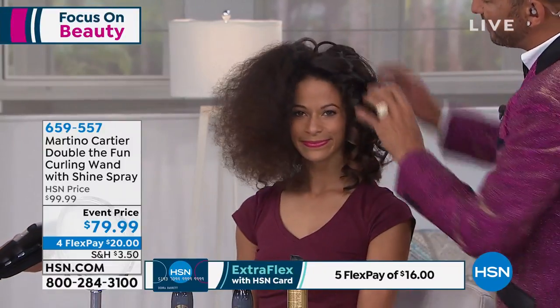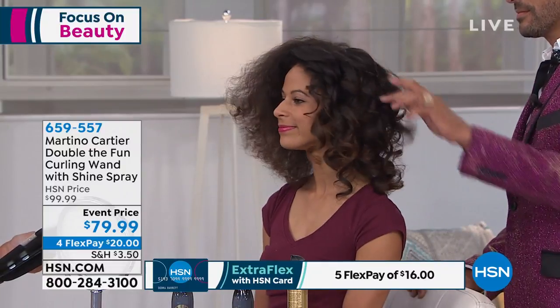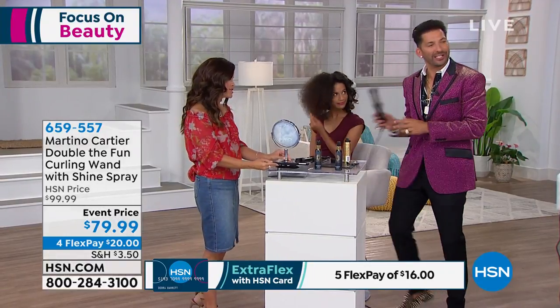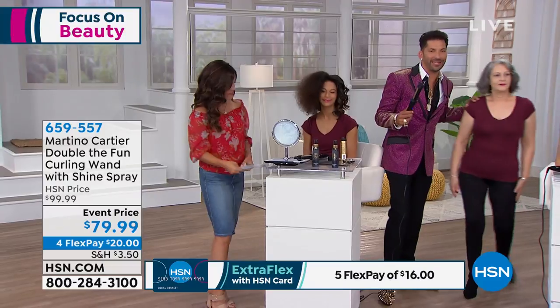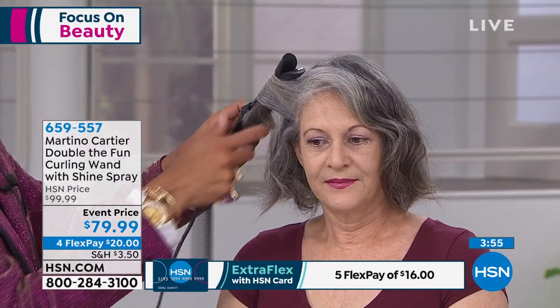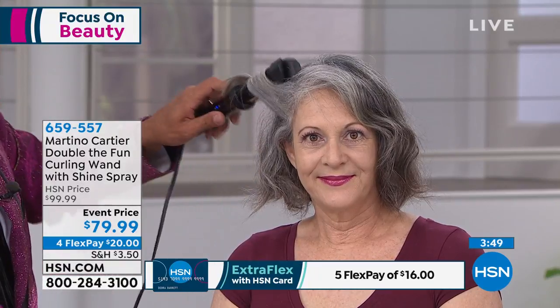Monica is asking on our Facebook Live — she bought this and has really thick hair and doesn't want to look like she has prom curls; she's looking for more of a beach wave. Here's Martino's advice: take a fairly large section of hair, pinch, push. I want you to turn back but leave the tail out — don't put the tail through the curling iron. Just count to three, unwind, pull down, and now you've got a beach wave.